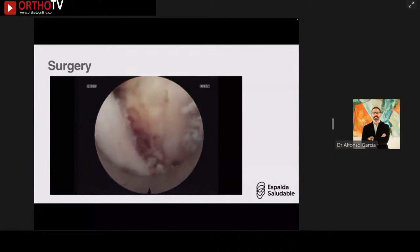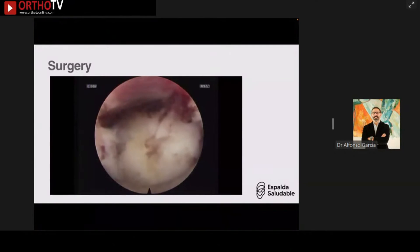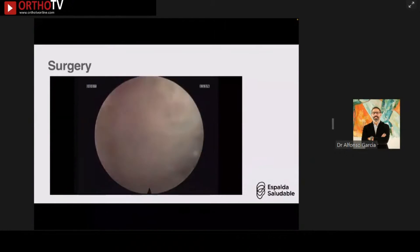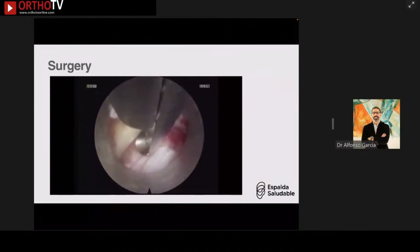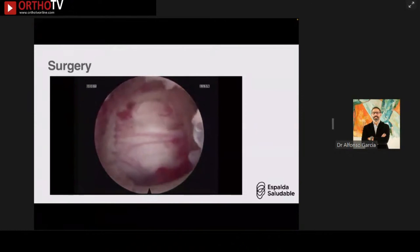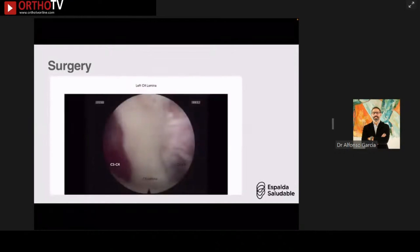I then used the sliding technique — without a new incision, from the same skin incision you slide to the inferior level and repeat the same steps: dissect, identify the V-point, start drilling, and leave as much ligamentum flavum intact as possible. At this level it was slightly more difficult to remove the flavum in one piece, but I was still able to fully decompress past the midline to the contralateral side. Both C3-4 and C4-5 levels were fully decompressed bilaterally.